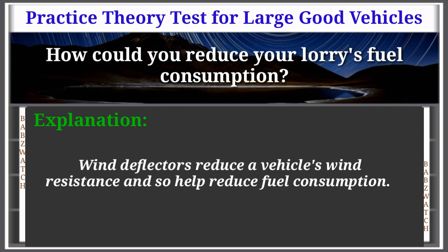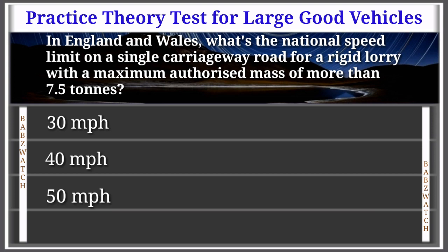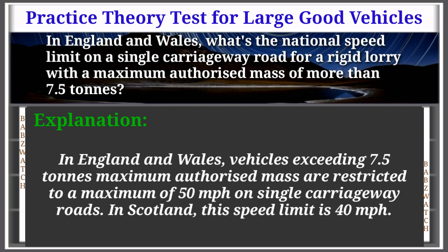Question 20 of 50: In England and Wales, what's the national speed limit on a single carriageway road for a rigid lorry with a maximum authorised mass of more than 7.5 tons? Options: 30, 40, 50, or 60 mph. The correct answer is: 50 miles per hour. Explanation: In England and Wales, vehicles exceeding 7.5 tons MAM are restricted to a maximum of 50 mph on single carriageway roads. In Scotland, this speed limit is 40 mph.